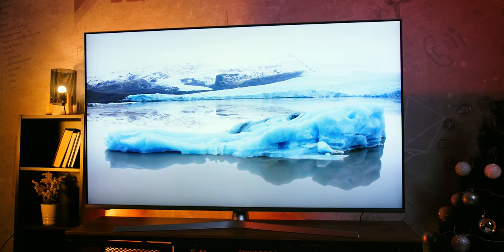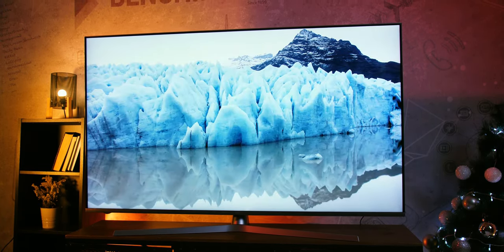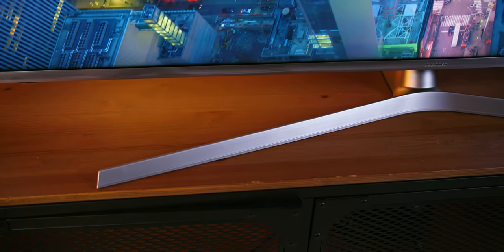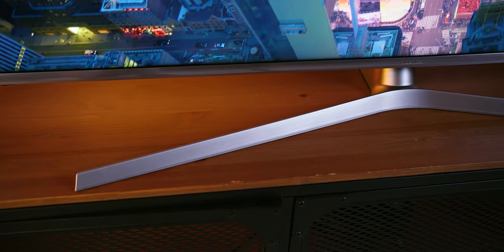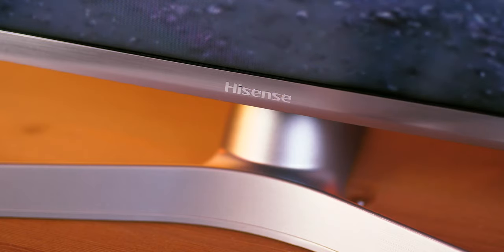So what exactly do you get with the H65U8B that we got to test? Design-wise, it more than resembles the U7B series — they are practically identical, which is not a bad thing since they look modern and elegant. Both models are well made, firm and precise, with the screen surrounded by a metal frame with a brushed metal look on top and bottom, and similarly looking stands.